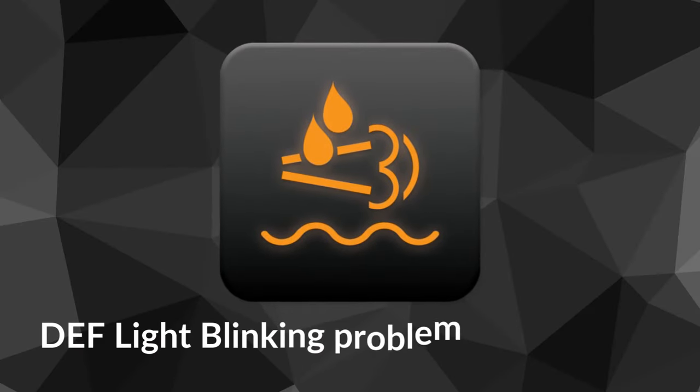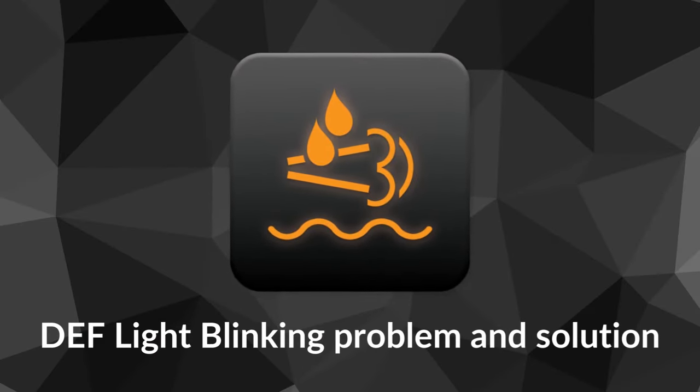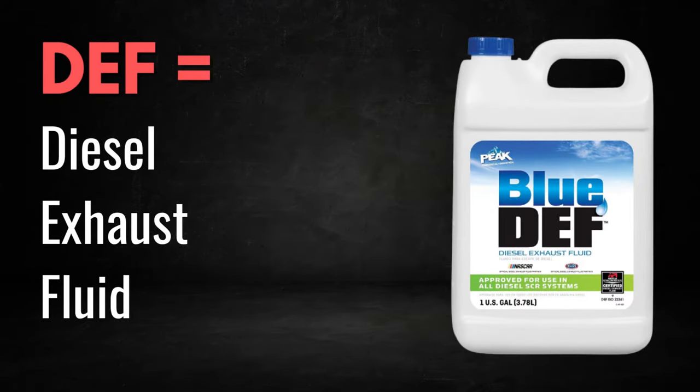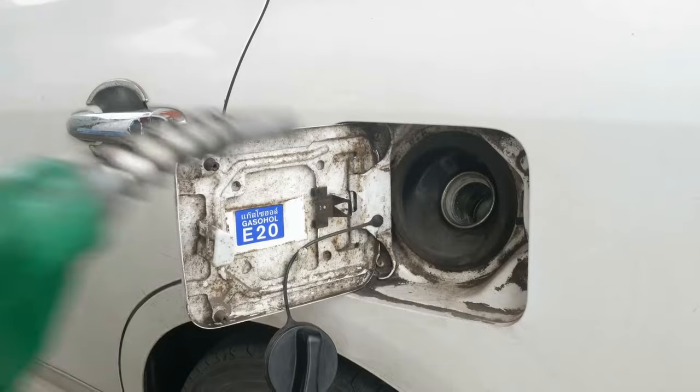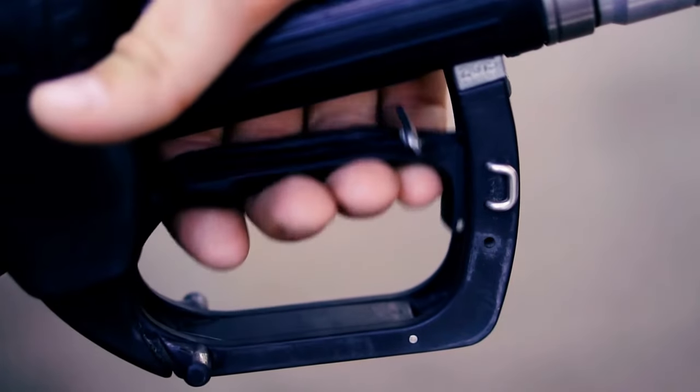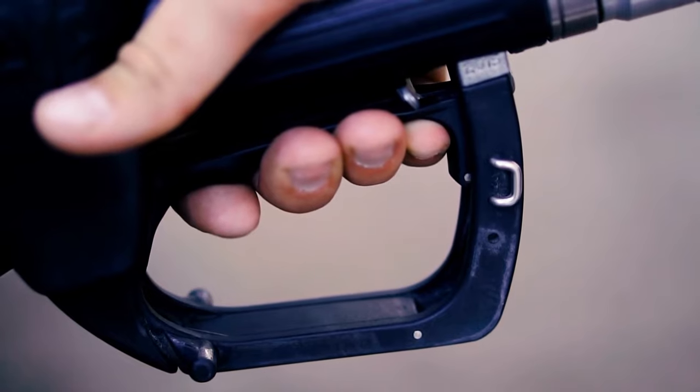Welcome to MotorMav. Today we are going to discuss the DEF light, its problem of blinking when the tank is full, and also its solution. DEF stands for Diesel Exhaust Fluid. It is a warning light that is supposed to tell the driver that the fluid level is low and you need to refill it as soon as possible.